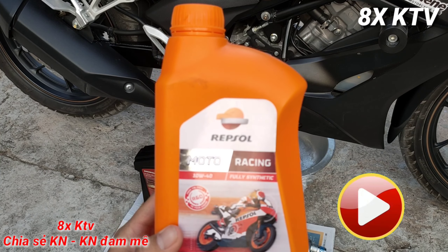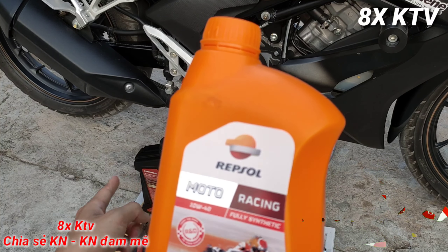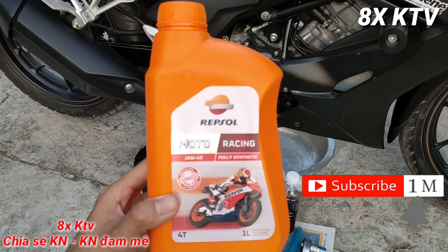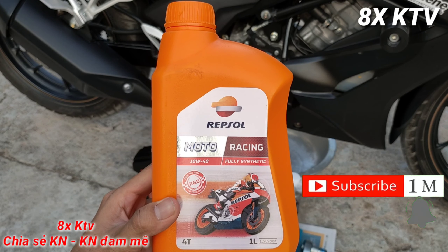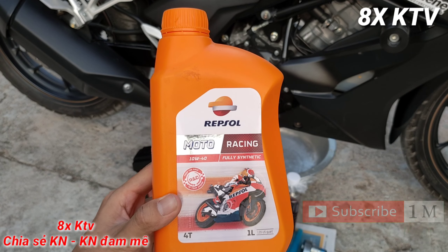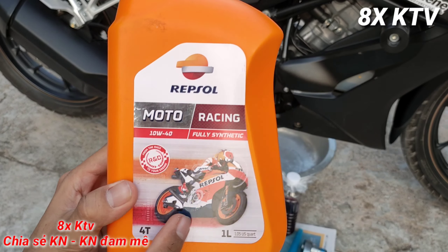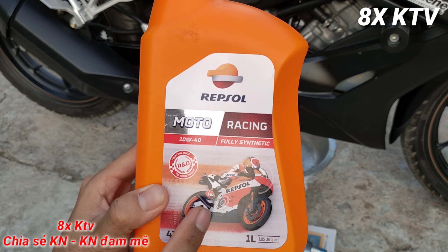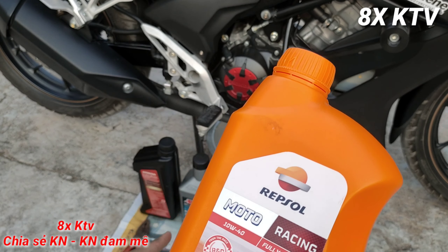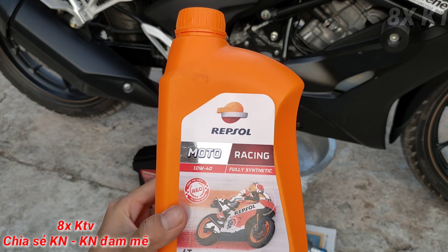Bây giờ mình sẽ nói về phần ưu điểm trước. Ưu điểm của nhớt Repsol Racing so với nhớt tổng hợp Honda 311 ngàn là nhớt này rẻ hơn. Nhớt này 1 lít 1 chỉ có 239 ngàn thôi, rẻ hơn gần 100 ngàn. Nhớt Honda được 1 lít 2 còn nhớt này 1 lít kèm thêm 100ml, chỉ có 239 ngàn, vừa đủ để thay một lần.